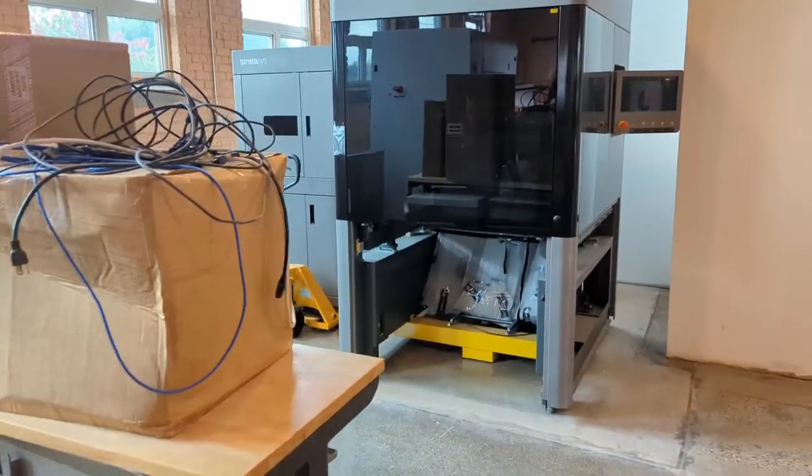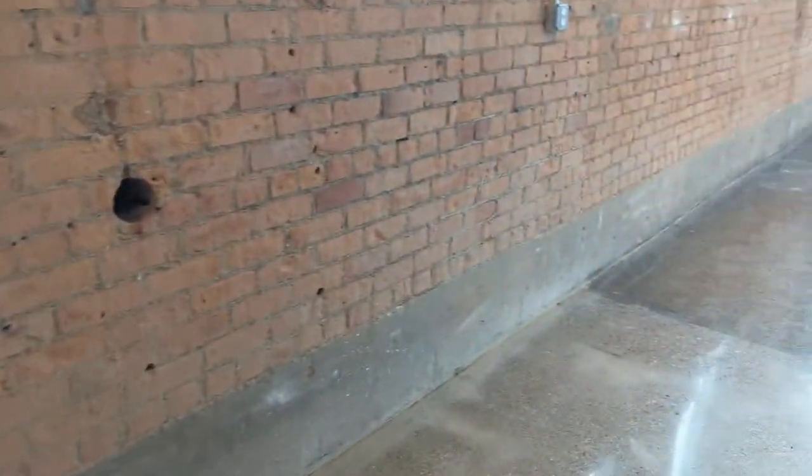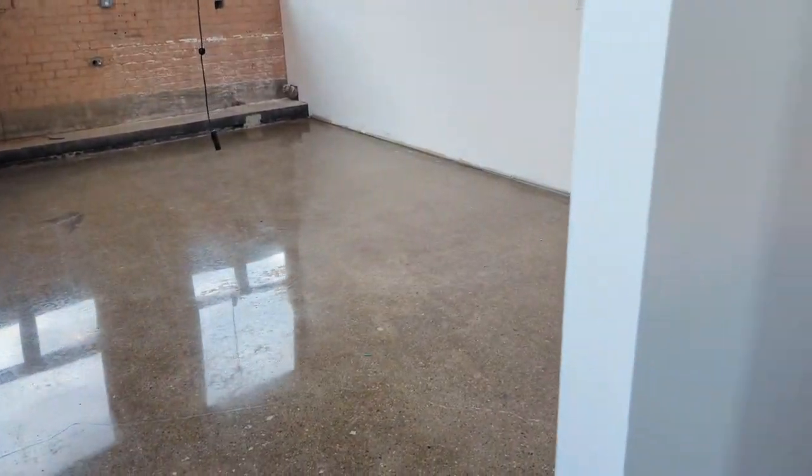It's still a little messy, but overall we're getting there. This is going to be the separate room for our staff technology printer.